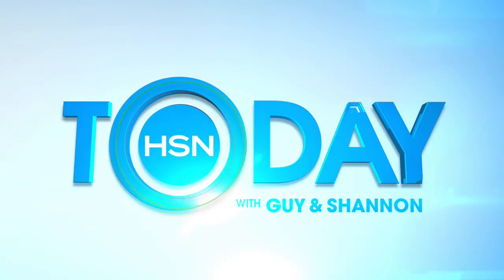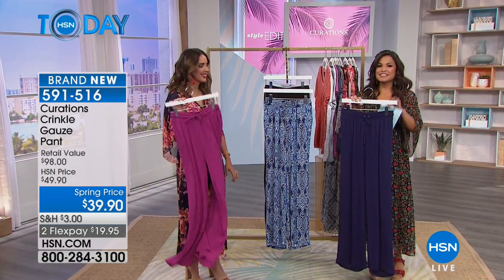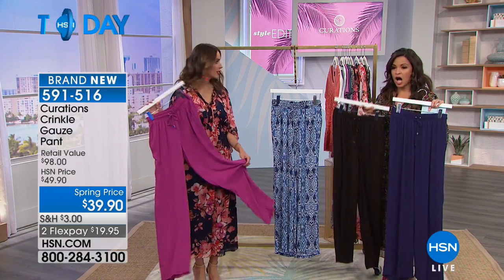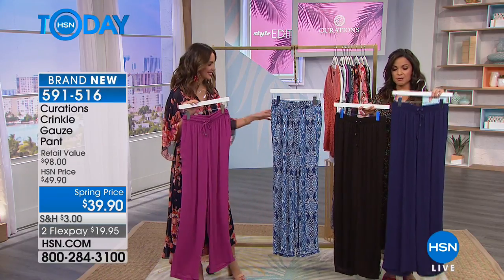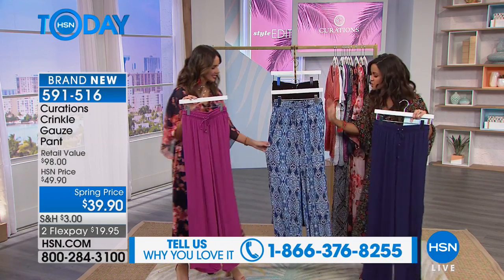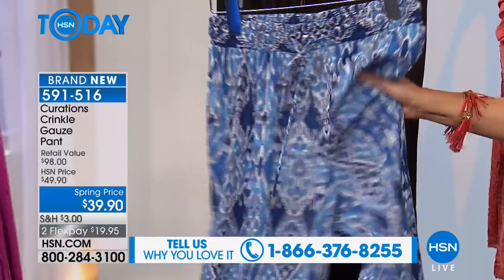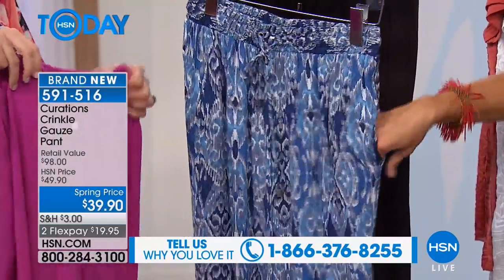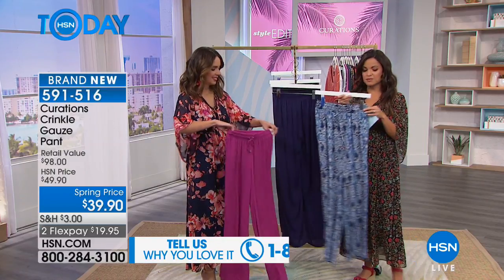More Curations coming up next — these crinkle gauze palazzo pants are fantastic, you can't help but shimmy! It's the same crinkle gauze from our cold shoulder top, but in a palazzo pant. It comes in three solids — Navy, Black, and Magenta — and then this gorgeous Ecat print with mixes of light blue and gray. Beautiful lightweight movable crinkle gauze, and it does have pockets! Easy to get into and out of with the elastic waistband.